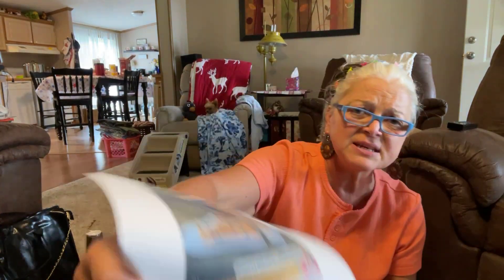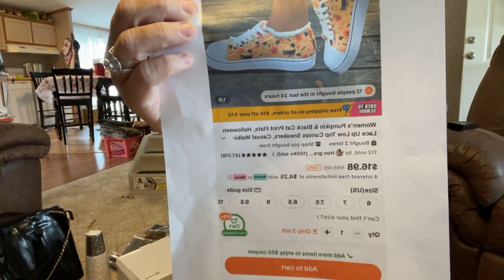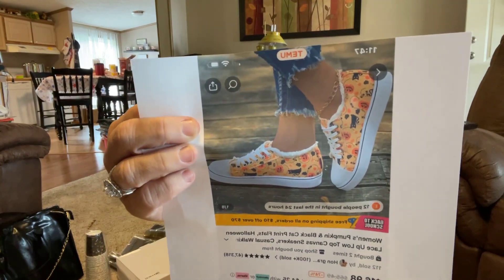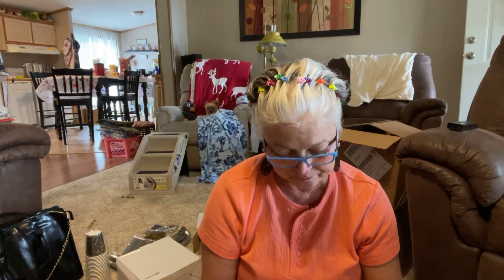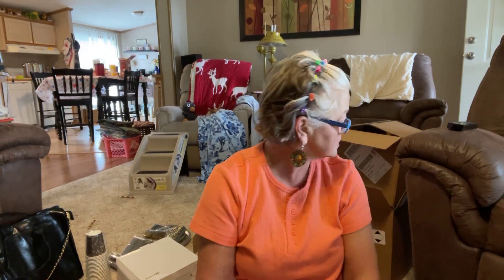Just in case anybody's looking for these shoes — I've had several comments about them wondering where to get them. I'm going to flash that up there and put my savings code on there if you want to purchase and save a little bit of money.